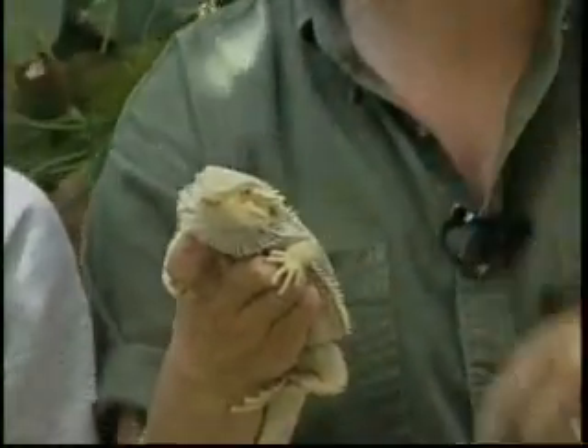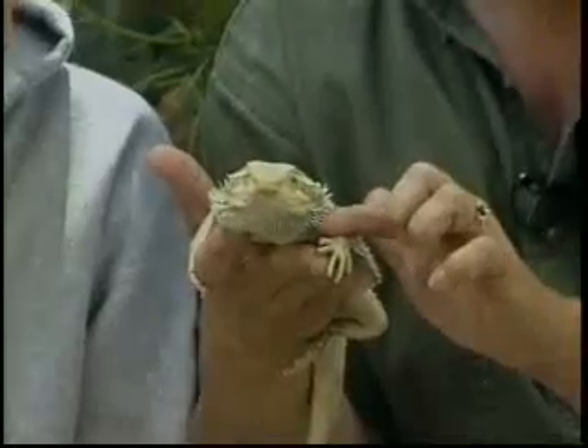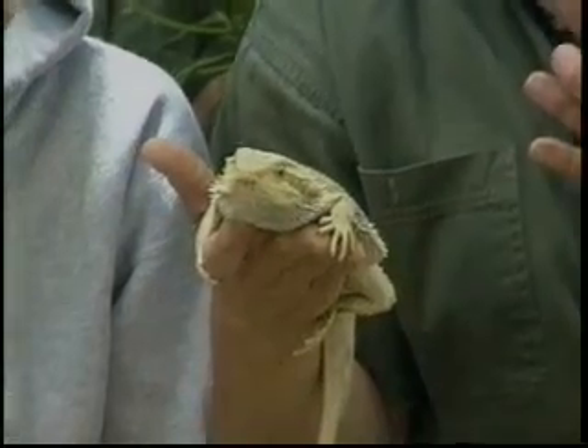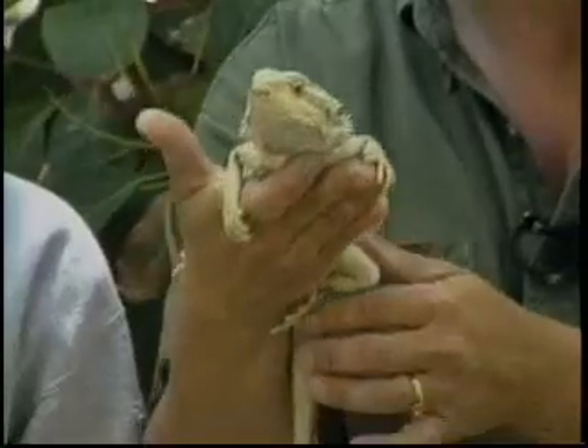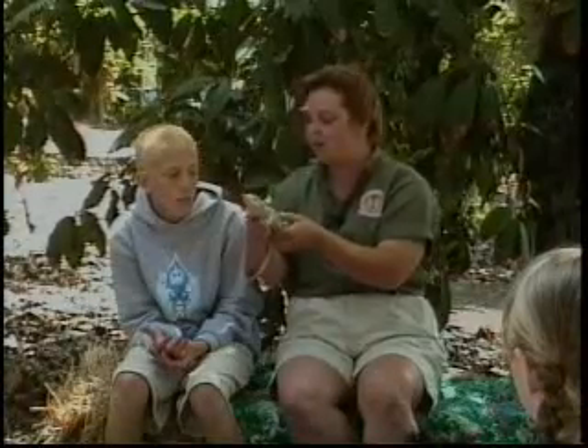When he gets excited — obviously pulling him out of his carrier made him a bit excited, and seeing some new people — he stretches out a special bone under his jaw called a hyoid bone. That hyoid bone expands and then he changes the color under his throat to become a dark brown or black. What color is it right now? Black. So that's where he gets the name bearded dragon.